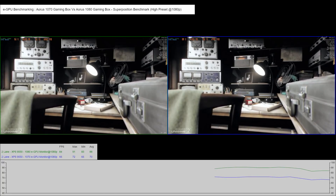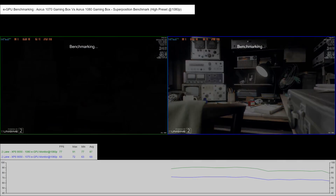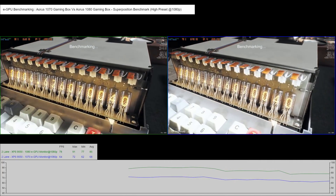I've used the Superposition benchmark for this running at 1080p on high settings. I'm using a Dell XPS 15 which has two lane Thunderbolt 3.